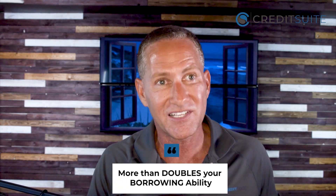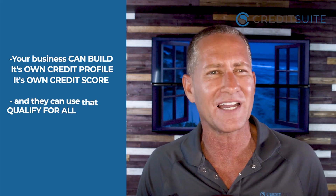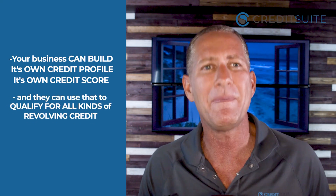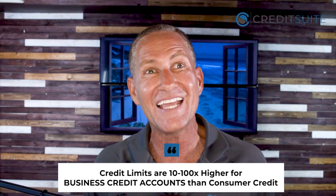This gives you so many advantages. First of all, it more than doubles your borrowing ability because you can continue to grow your consumer credit profile — getting credit cards and loans there — but you can do exactly the same thing with your business. Your business can build its own credit profile and credit score, and then use that to qualify for all kinds of revolving credit. Per the SBA, credit limits are about 10 to 100 times higher for business credit accounts than for consumer credit. So if you're used to $1,000 credit limits as a consumer, you can expect $10,000 to $100,000 limits for a business.